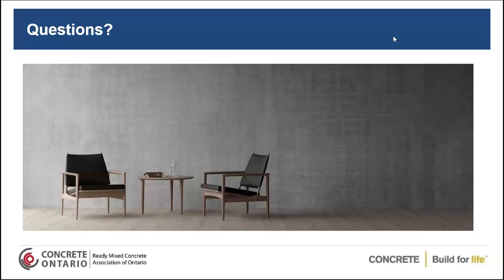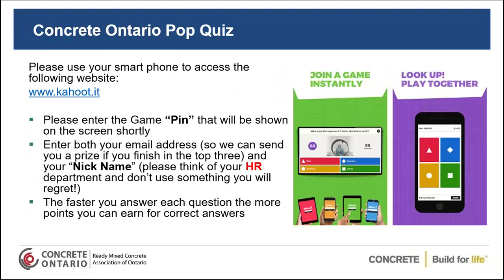Thank you so much, Hamid. We do have a few more questions, but to respect the time, we'll forward those to you after the event. Now turning back to Camille for the quiz portion. That was a fantastic presentation, and we're going to find out exactly how much everyone was paying attention with our pop quiz game show round.